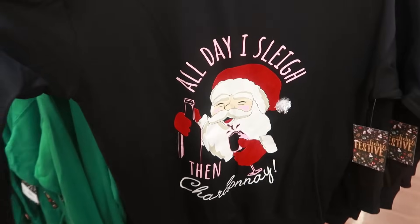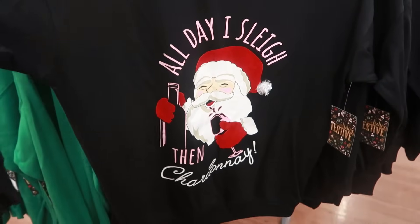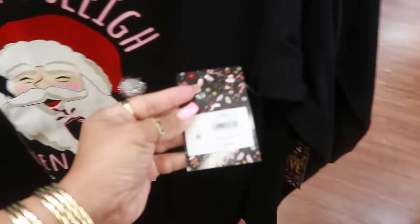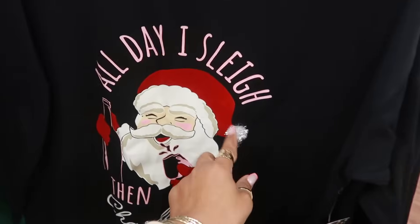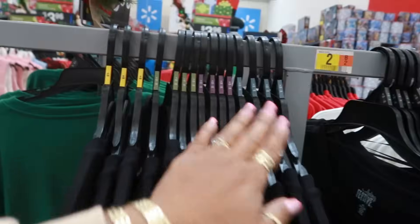This sweater is cute. It says 'All Day I Slay, then Chardonnay.' Alright Santa, $18.98 for that one. With his little pom-pom. That goes up to a 3X.